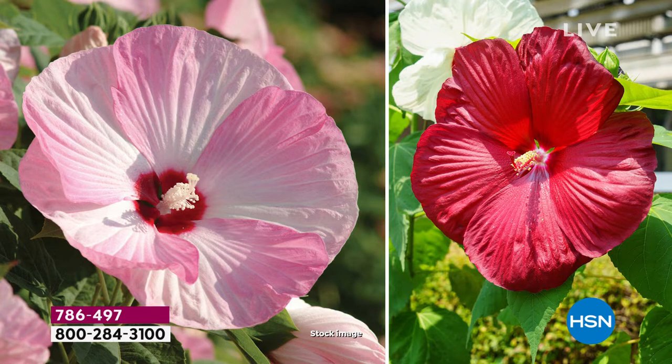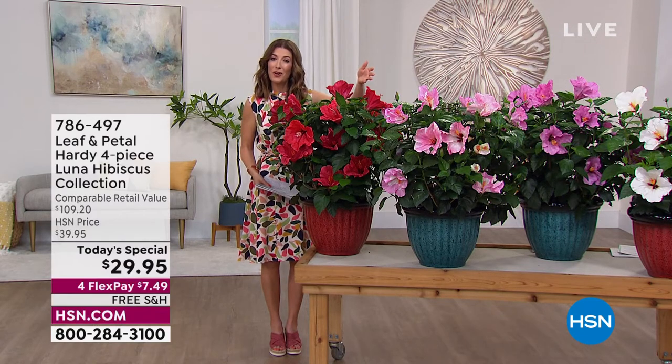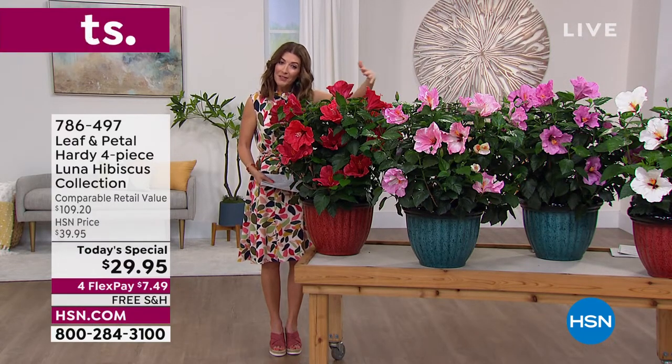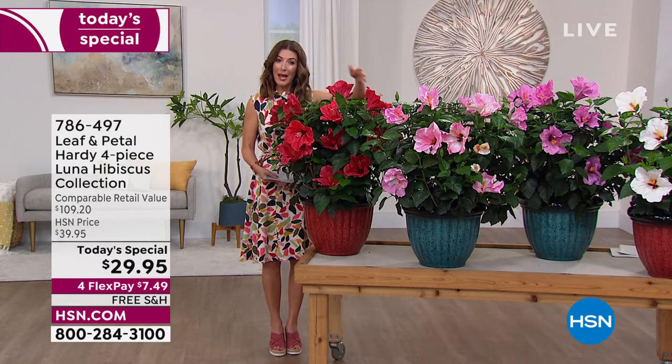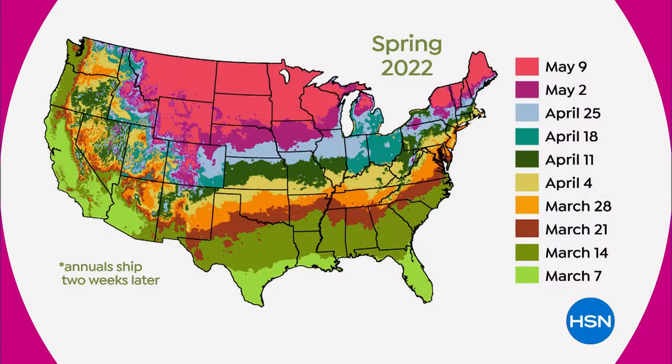I know I've lived in those northern states, and it's always disappointing to think you can't have tropical plants because you live too far north. But everyone in the United States you see on this map is going to receive a hibiscus plant ready for their zone. These are built extra hardy — it's called the hardy variety of the hibiscus.